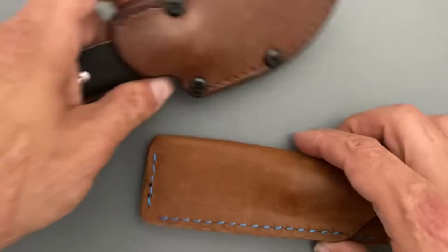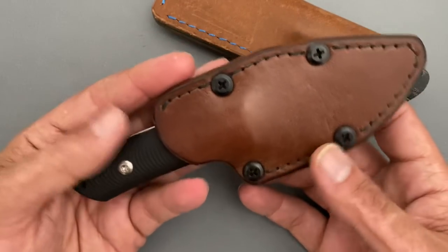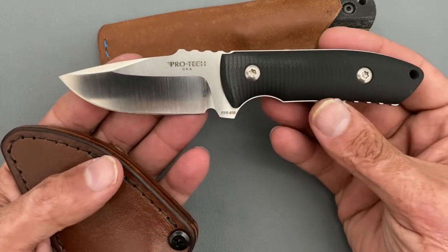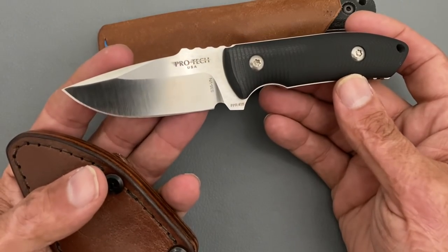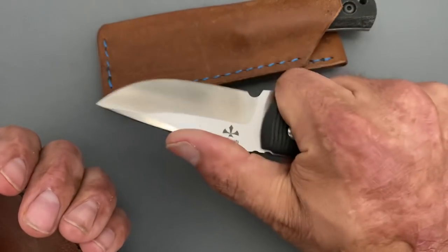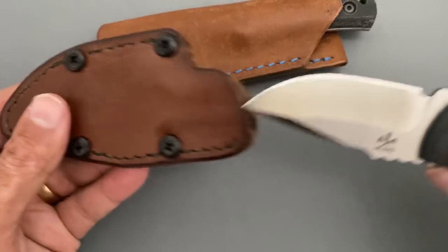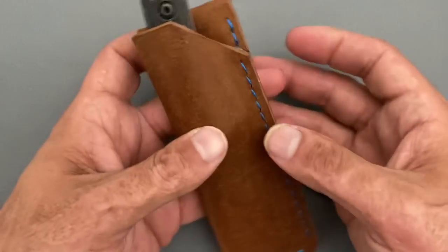And then the two fixed blades — this particular one right here actually came on a trip with me recently. We went to Idaho to visit one of my kids, and I took this ProTech SBR fixed blade. I just finished the testing, and the review will be coming here shortly. I got mixed feelings about the knife. It did pretty well, and that's all I'm going to say for right now. I did enjoy using it in Idaho. Got this nice leather sheath from Chattanooga Leatherwork.